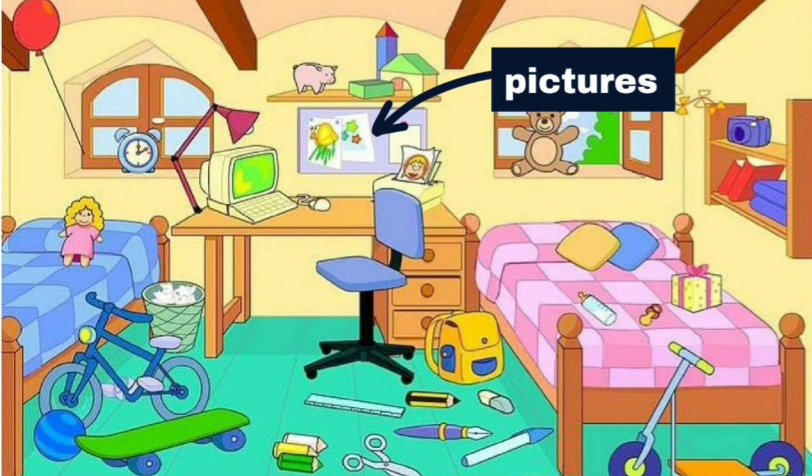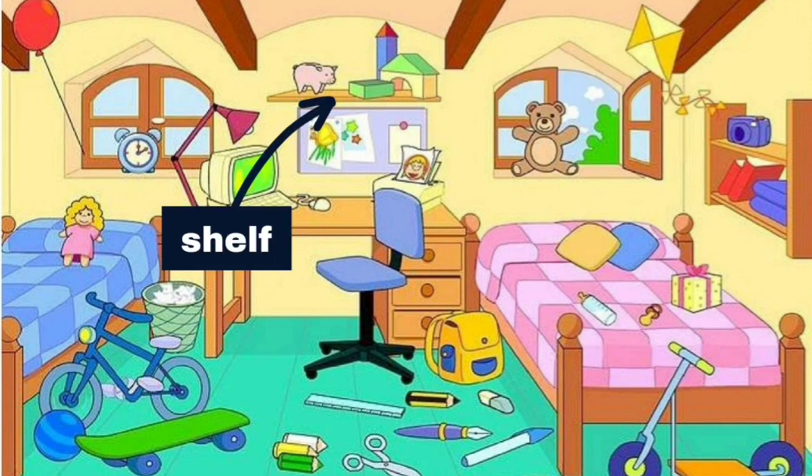There are pictures on the wall above the table. There is a shelf above the pictures.